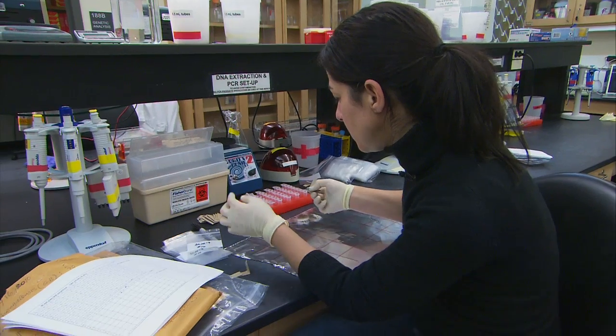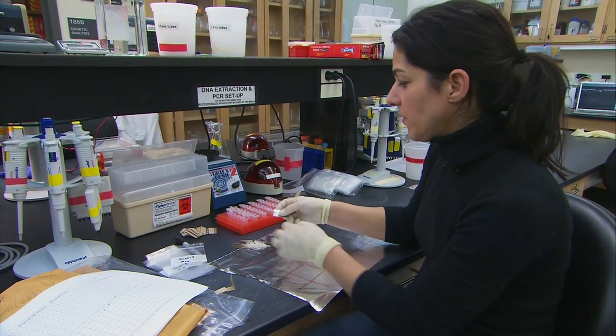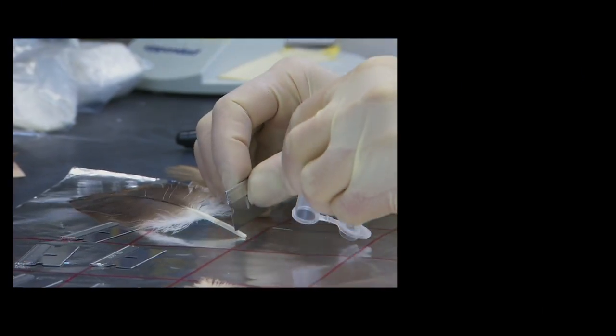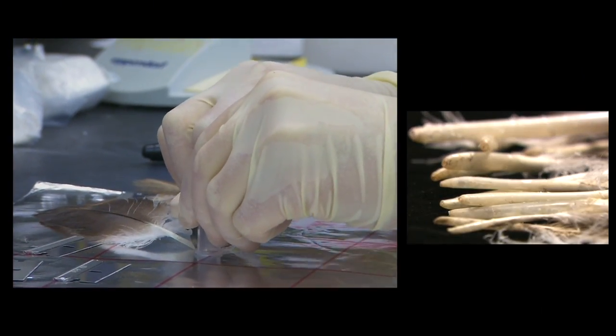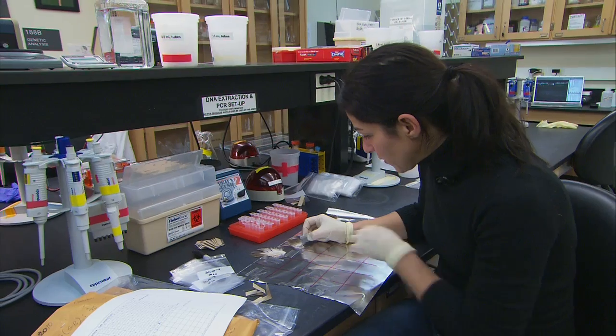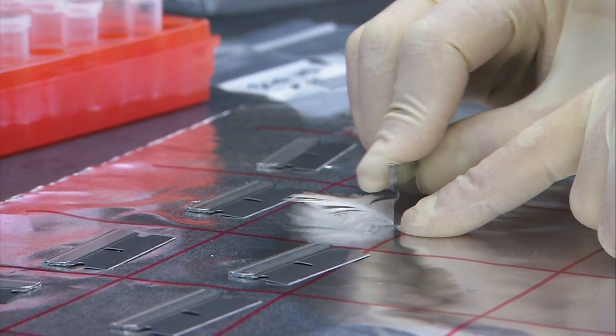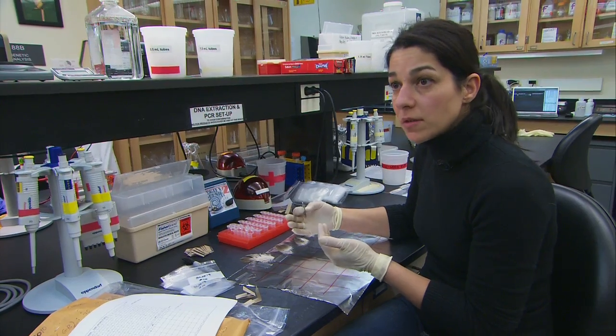In order to isolate the DNA from each feather, I need to remove the tip, which is located in — and embedded in — the skin of the vulture. And then there's a small little blood spot at the top, which is formed as the feather is growing, and it's also a great source of DNA.